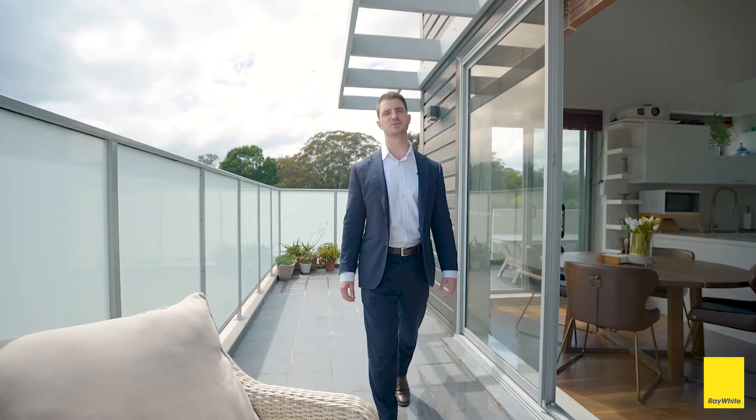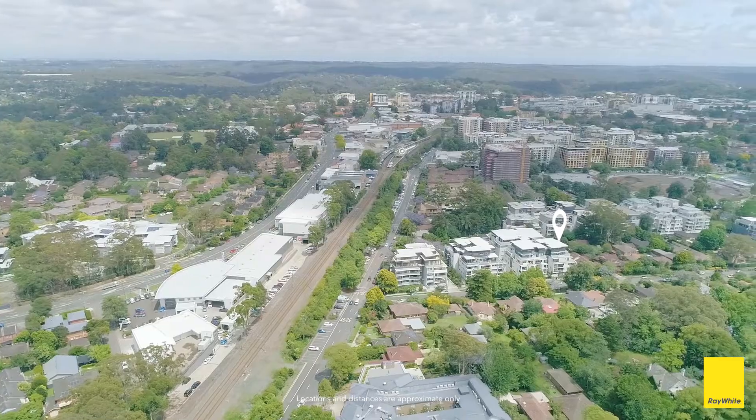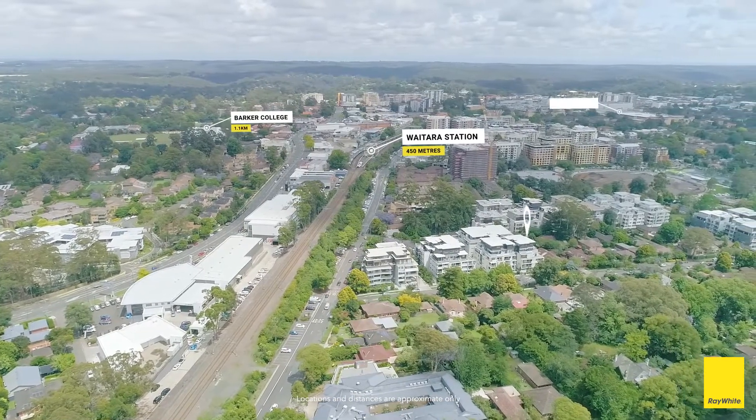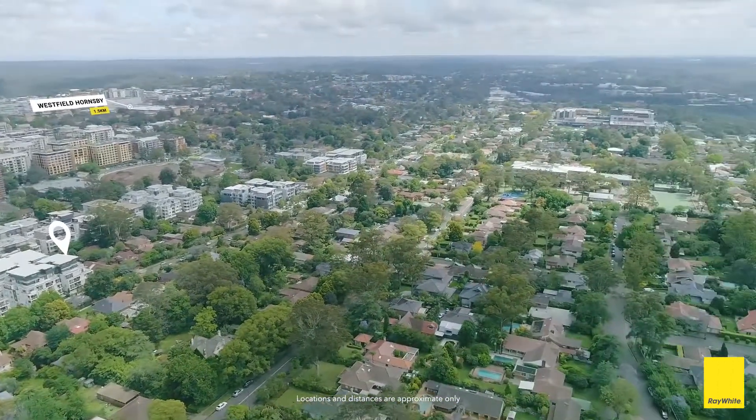Today I'm here proudly presenting unit 29, 5015 Balmoral Street, Waitara. One of the most sought after locations, this three-bedroom, two-bathroom plus study penthouse apartment with a north and east-facing aspect. The location doesn't get much better than this, being in close proximity to all your local amenities.